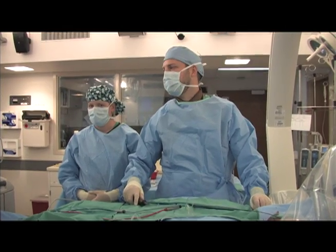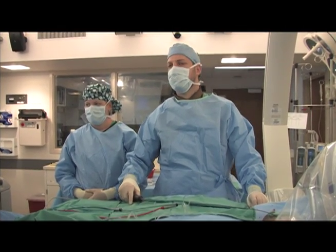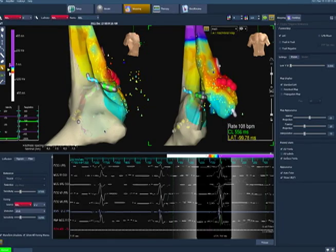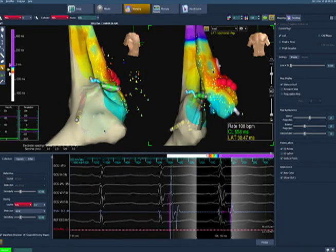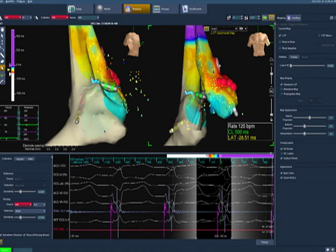If an abnormal heart rhythm is found, then an ablation can be considered. At that time, a separate catheter is placed within the heart, which has the ability to either freeze or burn the tissue, depending on the location of the arrhythmia.